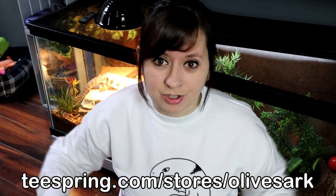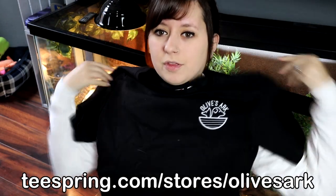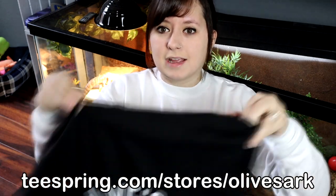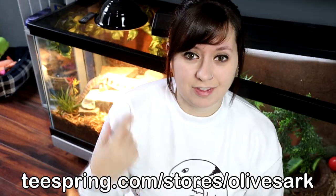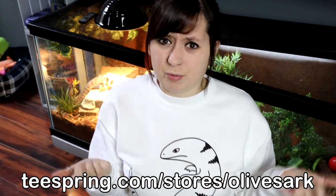I do have another design I want to show you that came in, and I'm not wearing it because I can't wear two shirts at once. I have the pocket logo style — just the Olive's Ark logo as a pocket, and on the back it is the full logo. There's not a lot of stuff with a blue-tongued skink on it. So now that our commercial break is over, let's talk about how to entertain your blue-tongued skink.